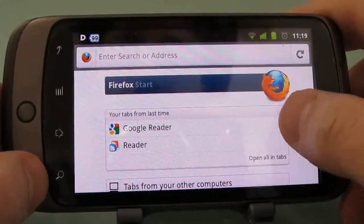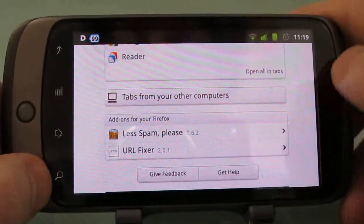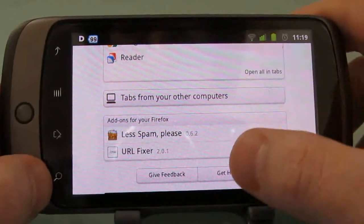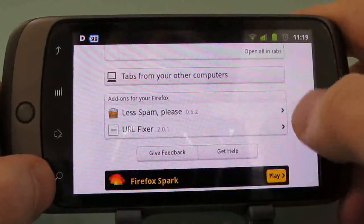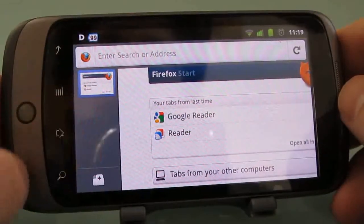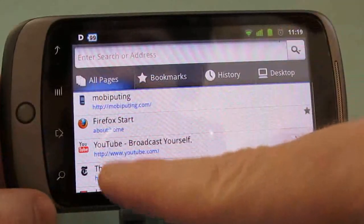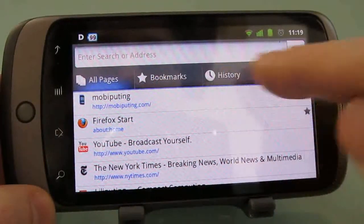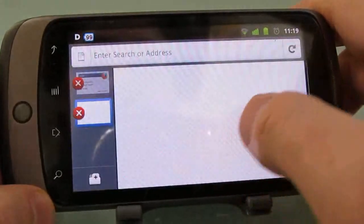When you launch it you'll notice that you've got a start page that shows you tabs that have been open previously, tabs from other computers if you synchronize Firefox Mobile with your desktop using Firefox Sync, and then a possibility for add-ons. You can also swipe to the side and see a list of open tabs. You can press the button to create a new tab, which shows recent pages, your bookmarks, your history, and if you're synchronized you can show what's available from your desktop.